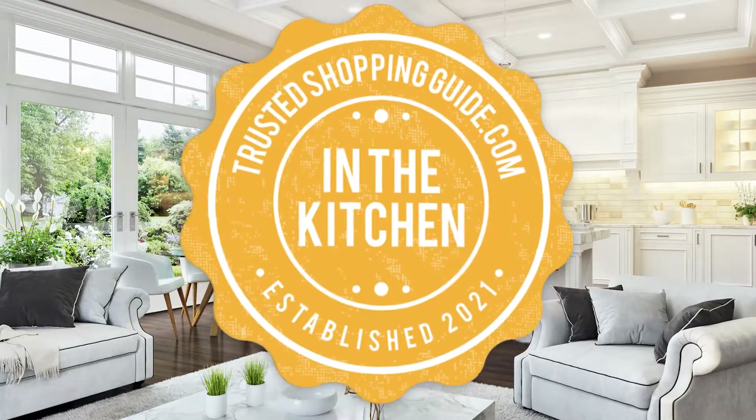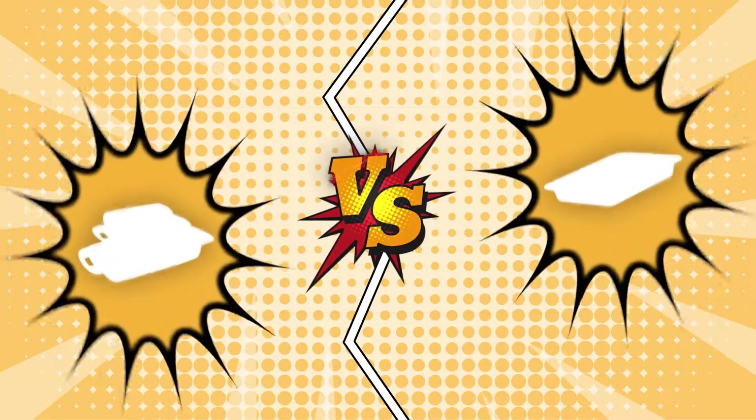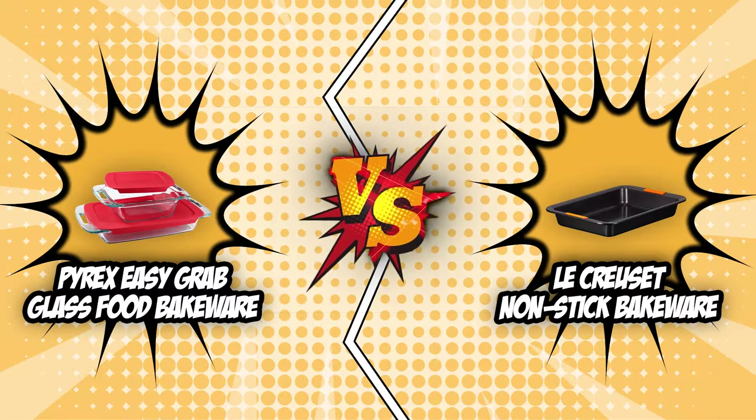Welcome back kitchen enthusiasts! We're TrustedChoppingGuy.com and today we're in the kitchen. In this video, two bakeware brands will be going head-to-head. We have the Pyrex Easy Grab Glass Food Bakeware and the LeCroset Non-Stick Bakeware.